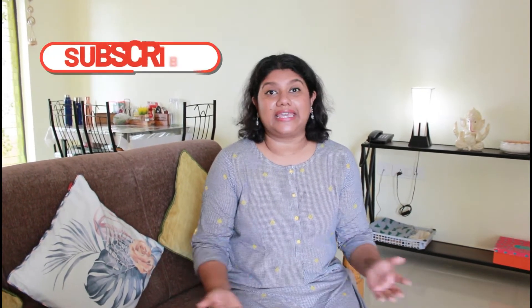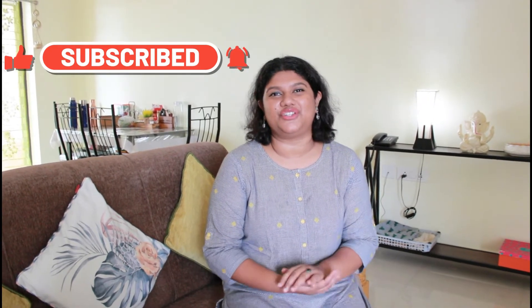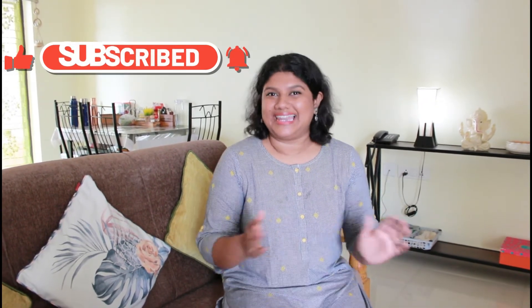Hello everybody, my name is Ritu Parna Roy and a very warm welcome to my channel. Thank you to each and every one of you for showing so much love and appreciation on my home office video — I'll link it here. It encouraged me to film a living room tour video for you today. If you're liking my content, don't forget to subscribe and give this video a big thumbs up. Let's get started.